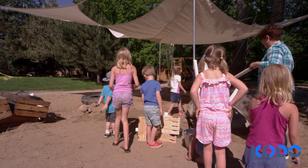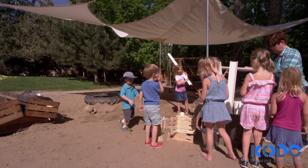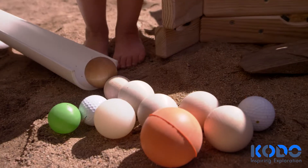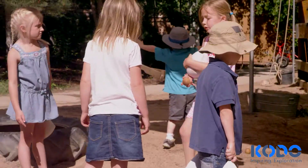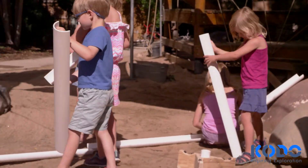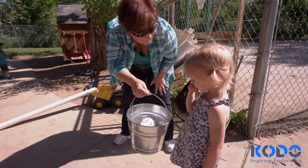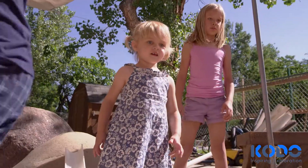Today's educators are looking for indicators that children are developing engineering play behaviors and that they are beginning to understand and apply physical science and math concepts during their play. When children play with Kodo's ramps, they grow in these areas as they test their theories and refine their designs, when they collaborate with their peers to solve the problems that will naturally arise during engineering play and investigation.